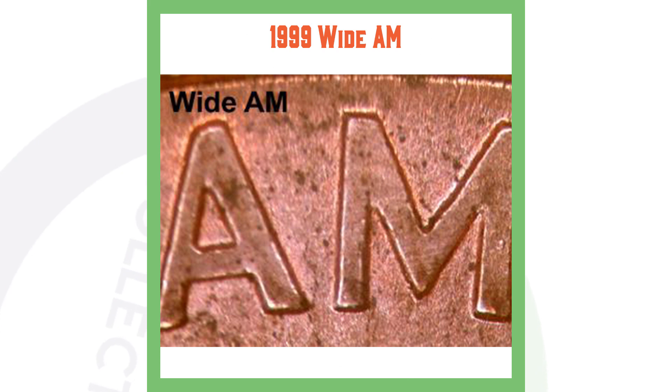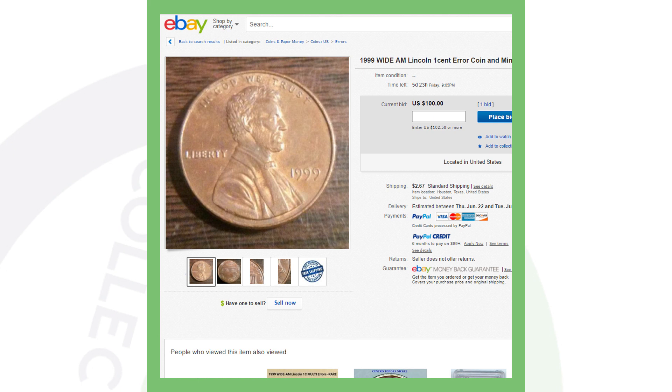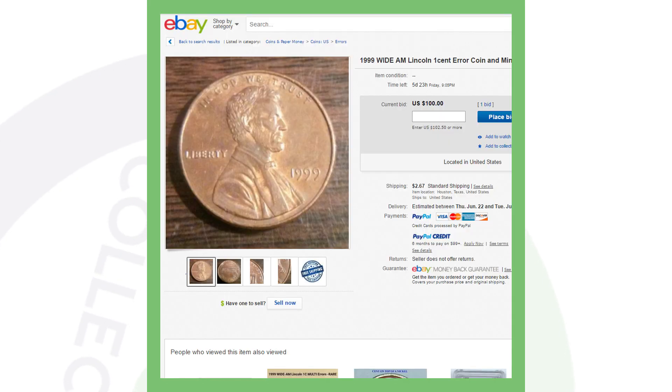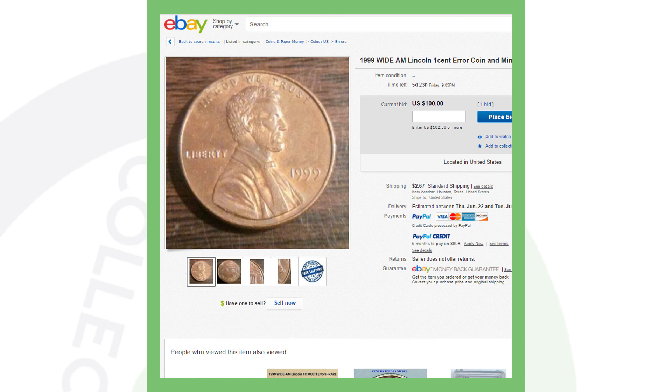Another thing to look for on the 1999 penny, which we'll be examining under the microscope, is the 1999 Wide AM. You see how the A and the M are not touching — that's exactly what you want to look for. Here's an example of one that sold on eBay for $100. It's not graded; this person just found it in pocket change and sold it for $100. A penny into $100 — can't beat that.